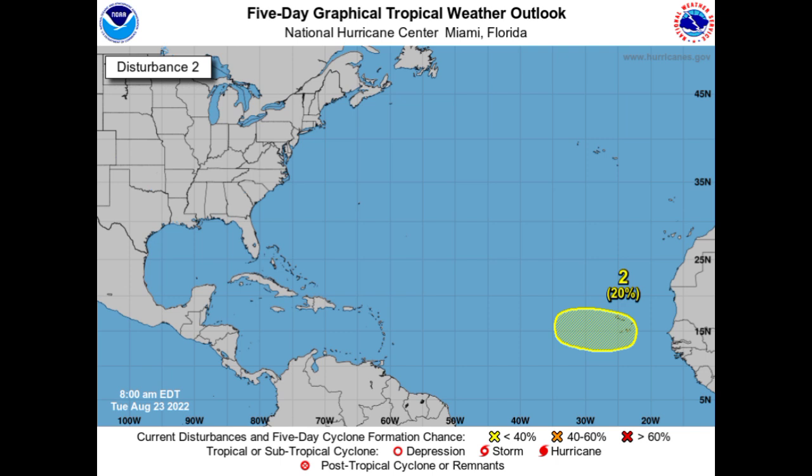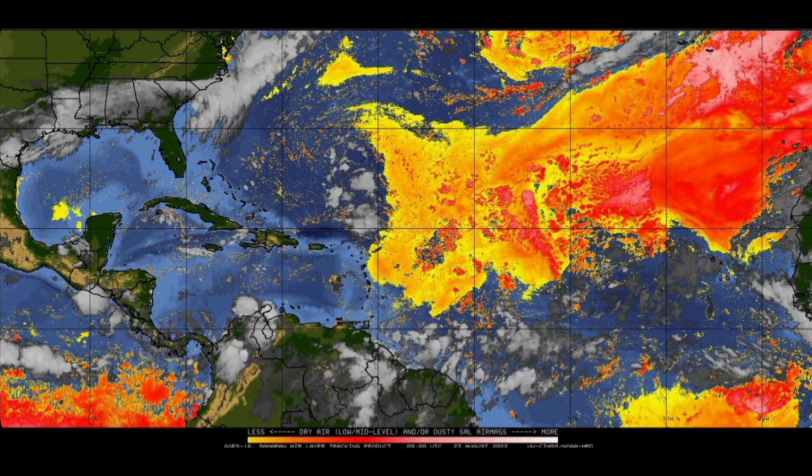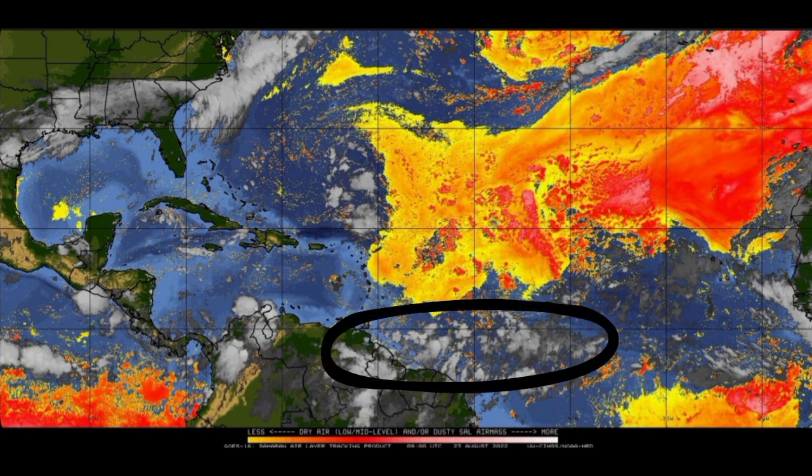First, let's look at the dust and dry air map. The yellows, oranges, and reds all indicate dry air out there, and 90L is located just within that region. Quite a bit of dry air is ahead of it. Looking south of all this dry air, we see more shower and thunderstorm activity because there isn't much dry air concentration there. If 90L were a little more south on a more westward track, we could definitely be seeing development, but the dry air is going to be a problem over the next couple of days.